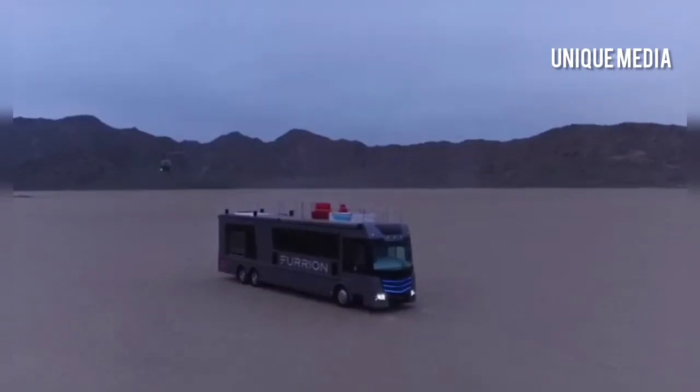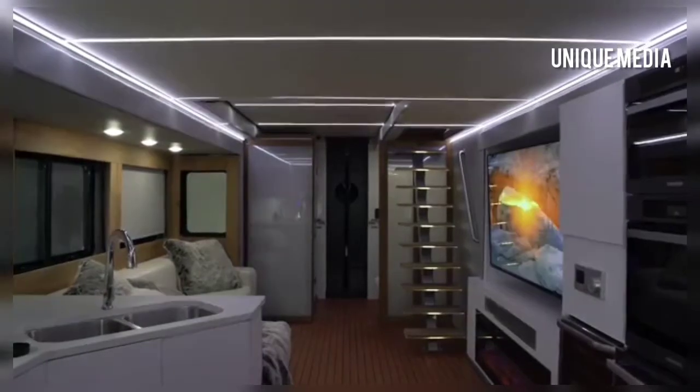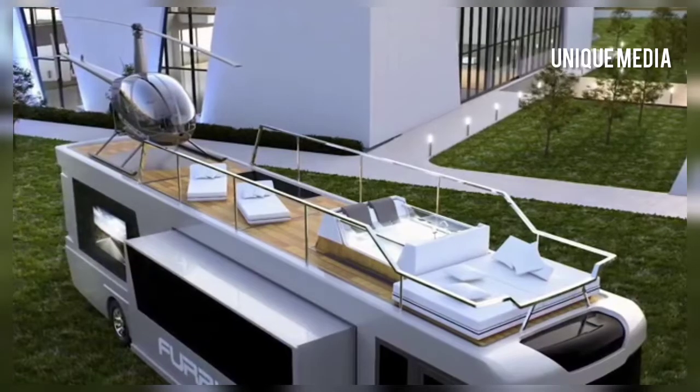But that's not all. You also have 4K TVs, Bluetooth speakers, modern kitchen appliances, and a hot tub among other things.